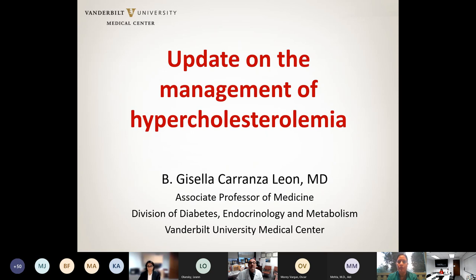She has also been a co-investigator on lipid-related clinical trials and has been recognized as an educator by the William D. Salmon Teaching Award from the Division of Diabetes at Vanderbilt. Dr. Leon is going to talk about updates in the management of hypercholesterolemia.